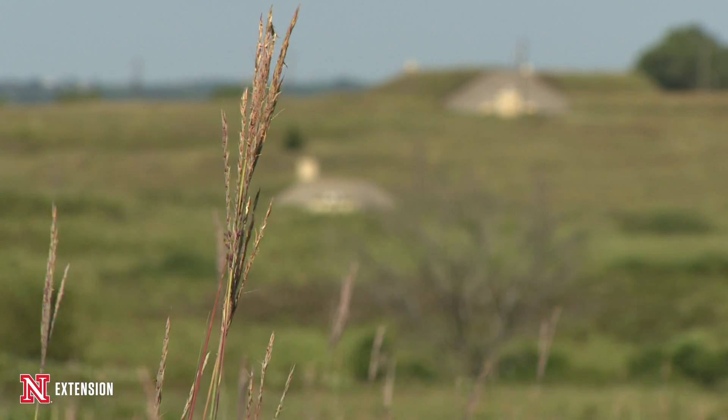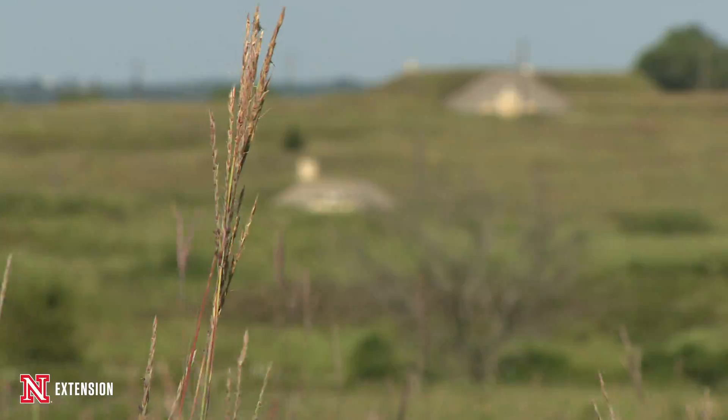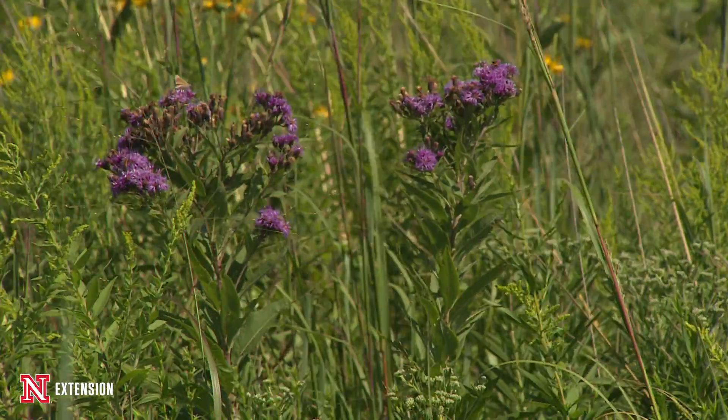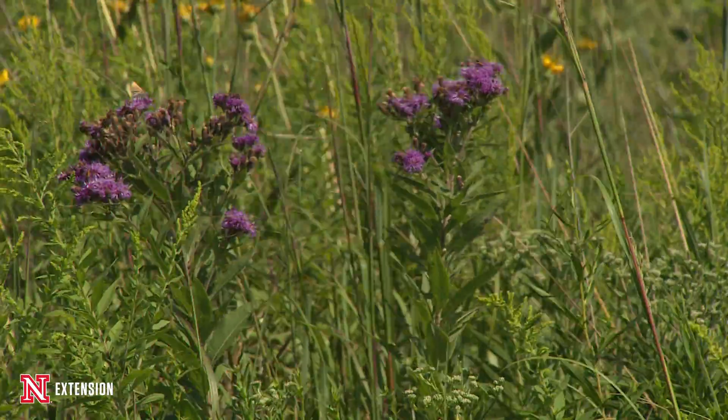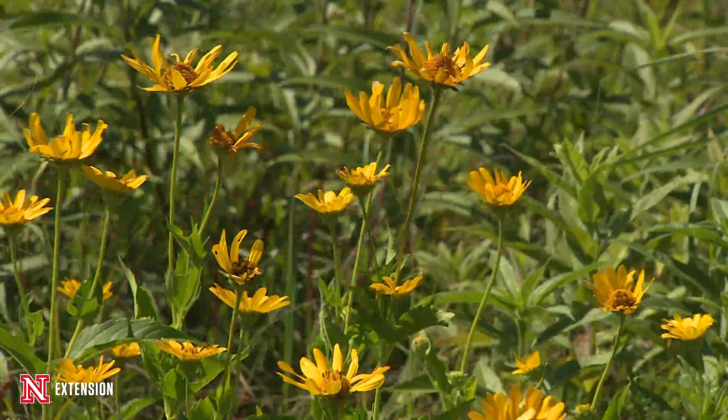If you think of this whole landscape — except for occasional wetlands and a few trees along the river courses like in Wilderness Park — this was a prairie landscape when the surveyors came here in the 1850s, and very little of that native prairie is left.